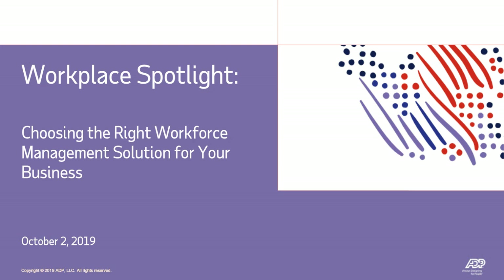Good afternoon, ladies and gentlemen. Welcome to the latest in our Workplace Spotlight Series: Choosing the Right Workforce Management Solution for Your Business. We're excited all of you could join us today. My name is Karen Rasmussen, and I'll be introducing our speakers and periodically jumping in to review some polls. I'll begin with a few housekeeping items, and then we'll get the presentation started.